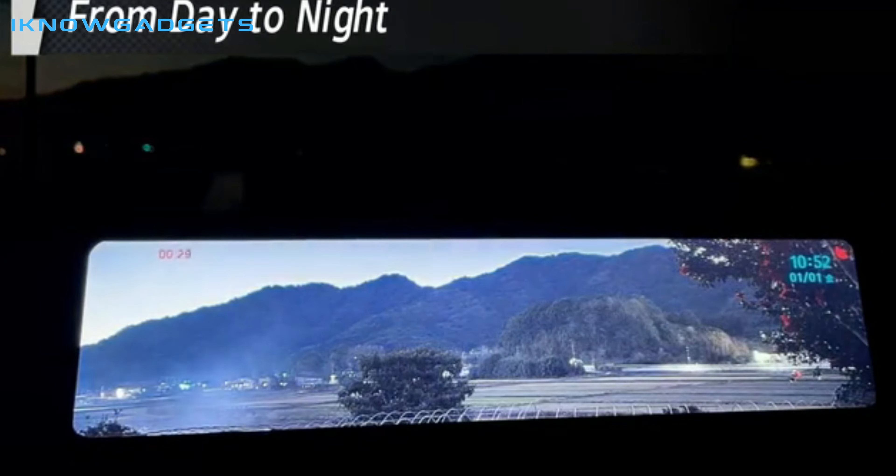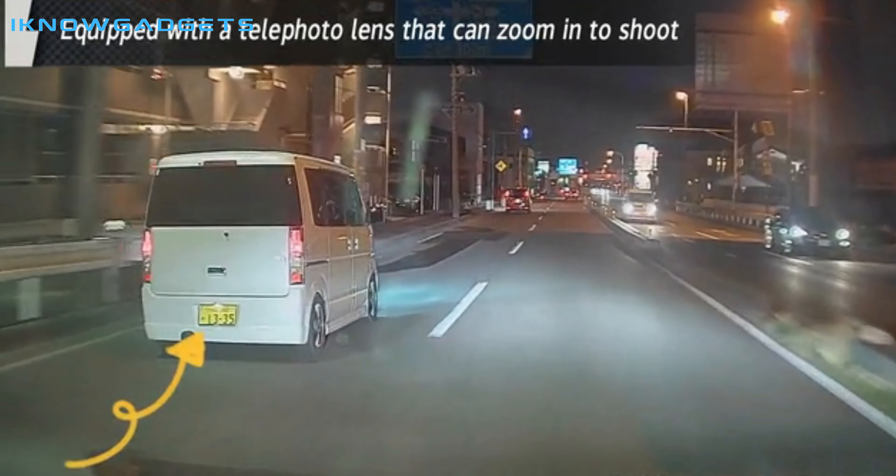It has an f1.0 aperture, a Sony Starvis sensor, and a blind spot detection system.